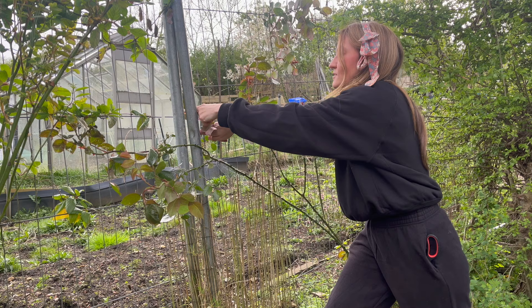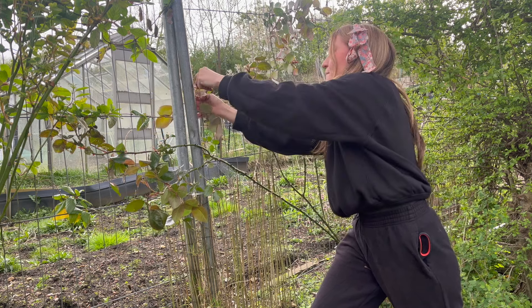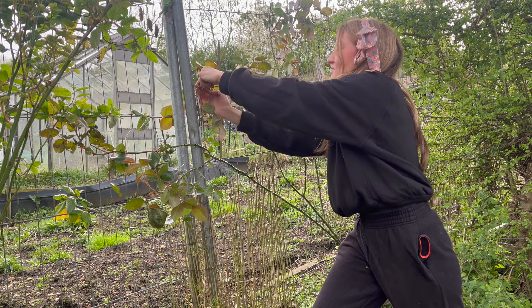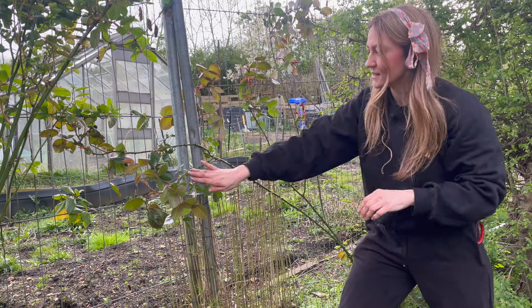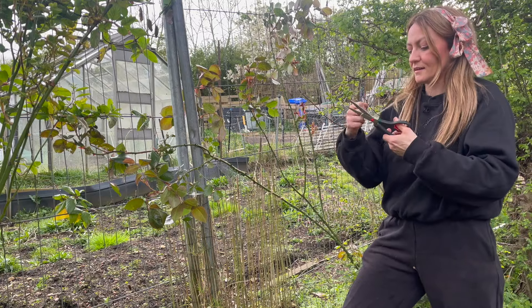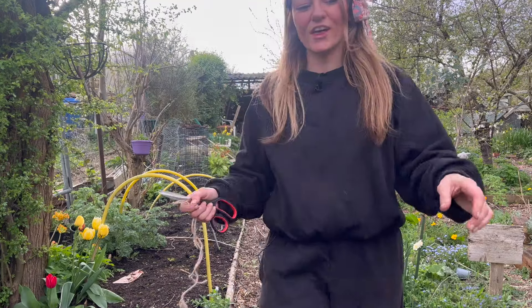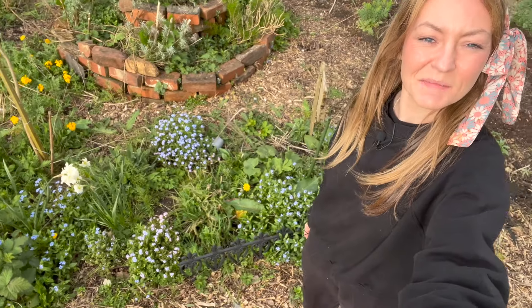I'm going to thread this one through here and back up again, and try and train it — just use this fence to train it rather than string. Right, let's go to the back of the plot because I've got another honeysuckle and rose that needs tying in as well. Oh, my herb sparrow — it's looking lush, isn't it! All of the forget-me-nots are looking great too.